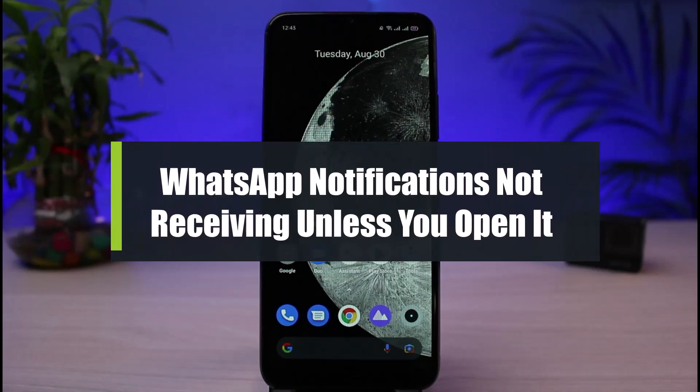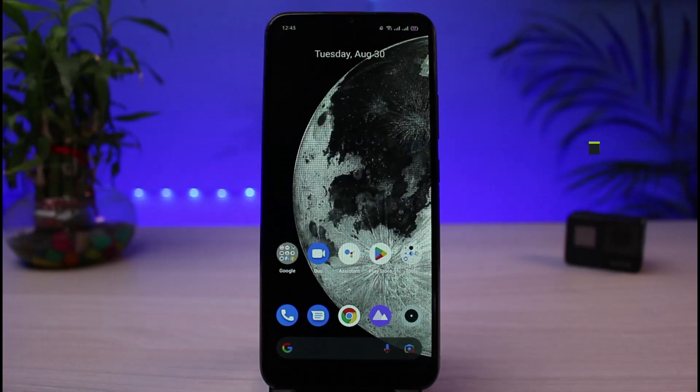What to do if you don't receive WhatsApp notifications on the WhatsApp Messenger app unless you open it. Hi everybody, welcome back to our channel. I am Bimov from App Guide. In today's guide video, I will show you the way on how you can fix not receiving WhatsApp notifications on your Android phone until and unless you go ahead and open the app.